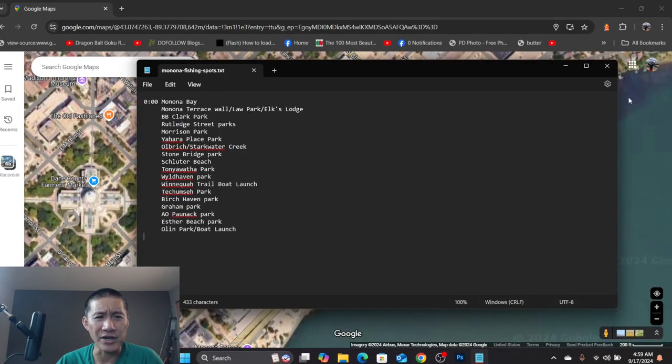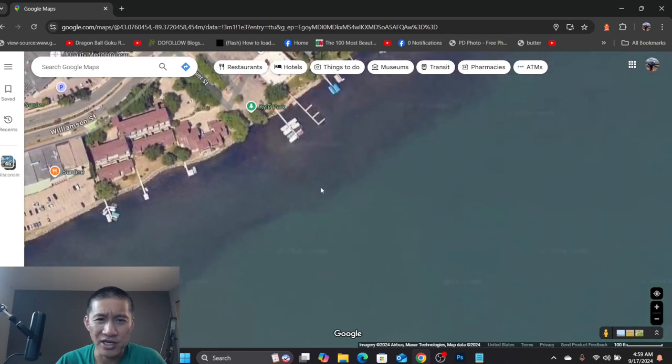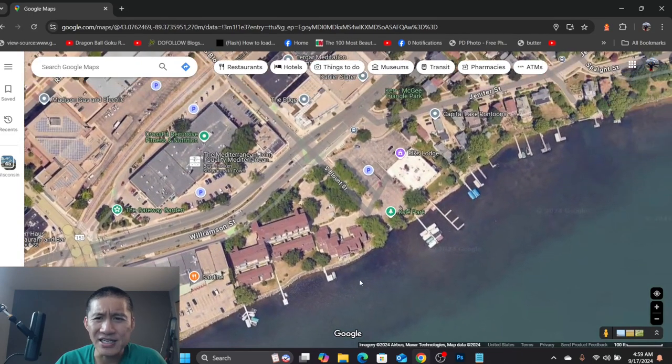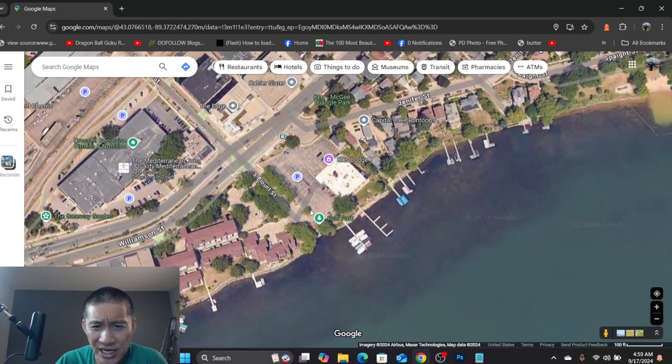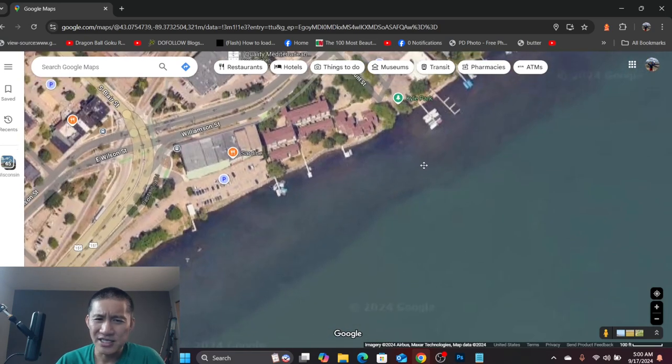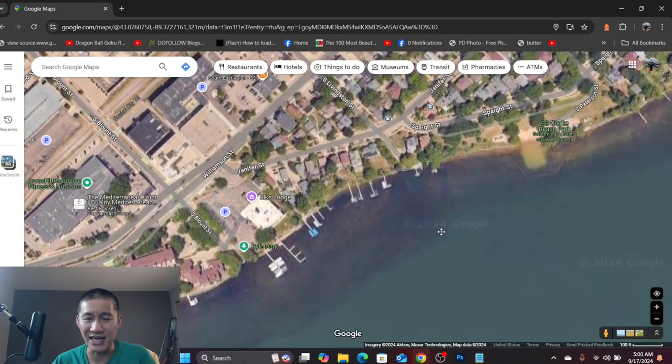Moving on, we get to Kyle Park — it's at the end of Blount Street, right by Elk's Lodge. It's very small, but I've caught some good bass off of here and there are a lot of bluegill. Also caught some perch here as well. It's probably two or three feet deep depending on water level. Bluegills and bass during the day, walleye at night. Haven't seen crappie there, but there are a lot of carp here too.